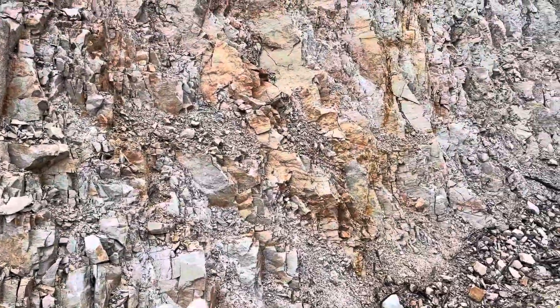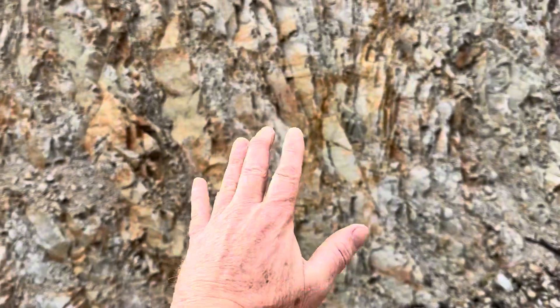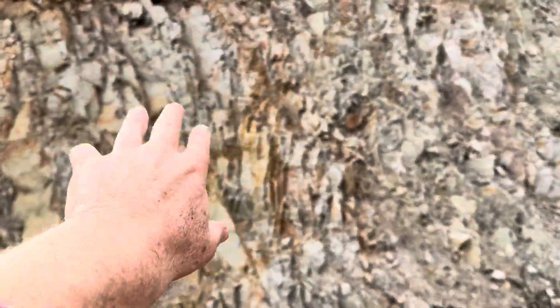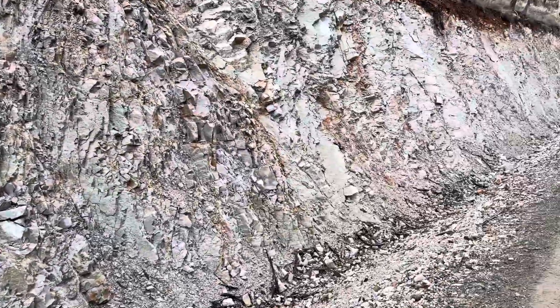We've got bits of orange in it. This is really old rock — it's cracked and fractured. As you get rain, it's seeping all the minerals down and it's starting to stain those old sediment layers.